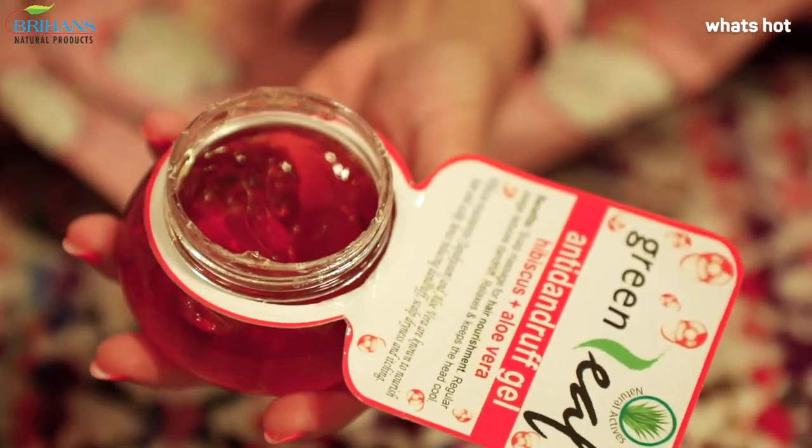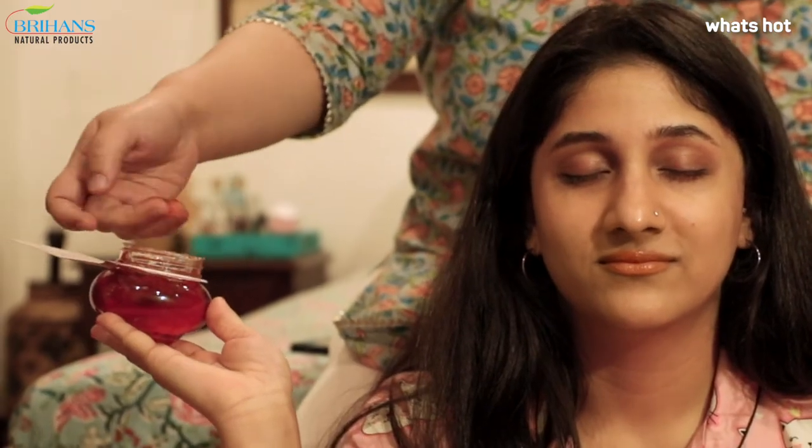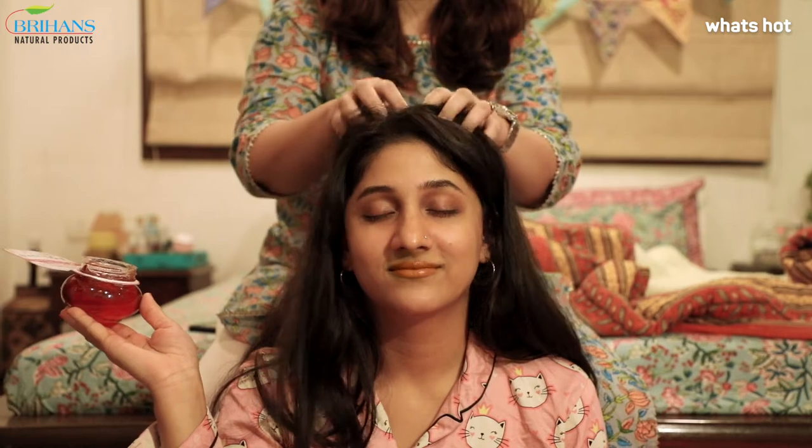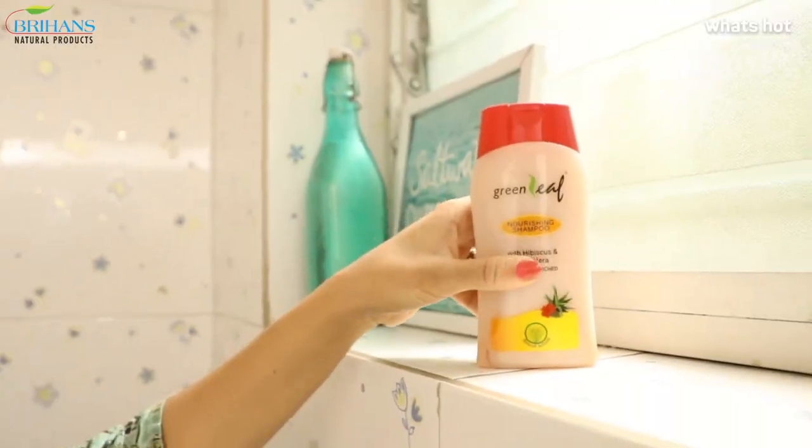Green Leaf Anti Dandruff Gel with Aloe and Hibiscus is just the thing I need, not only to soothe my scalp but also nourish it, to get rid of the dandruff. Wash it off with Green Leaf Shampoo — works wonders!